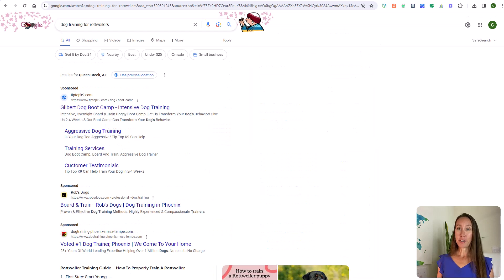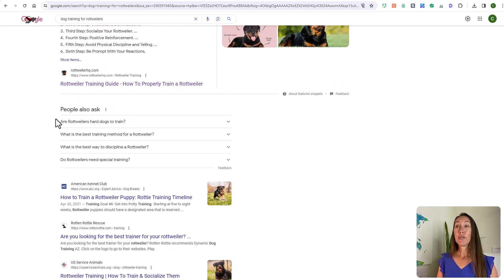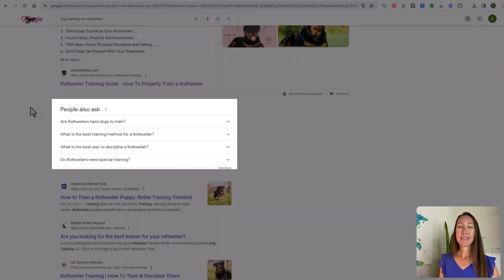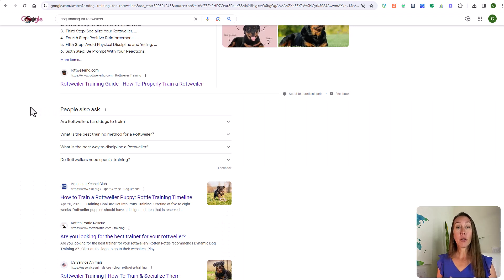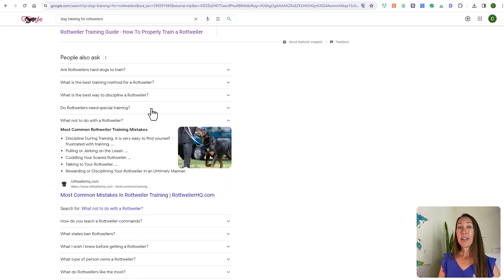Going back to Google for our original search for 'dog training for Rottweilers,' if you scroll down past the sponsored results, you'll see for many searches there is a 'People Also Ask' section listing common questions related to your search. This is a great source of potential keywords and questions you can answer on your website. The problem is it's very manual to copy all these questions, and to see more you have to click on results for the list to expand — but here's a cool trick.